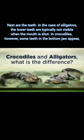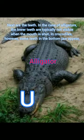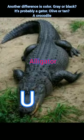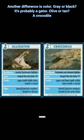Next are the teeth. In the case of alligators, the lower teeth are typically not visible when the mouth is shut. In crocodiles, however, some teeth on the bottom appear. Another difference is color: gray or black, it's probably an alligator; olive or tan, it's a crocodile.